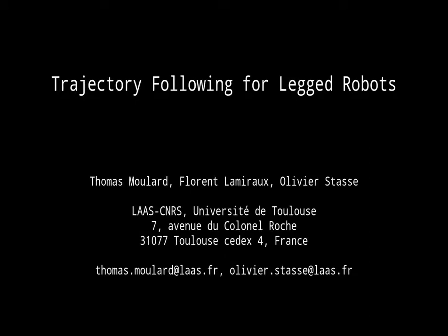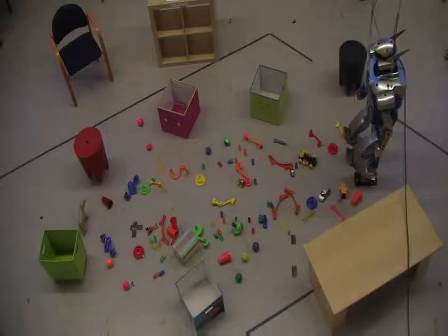This video illustrates the research paper, Trajectory Following for Legged Robots, submitted to the International Conference on Biomedical Robotics and Biomechatronics.